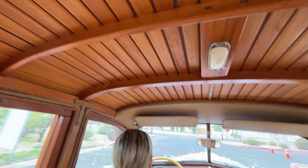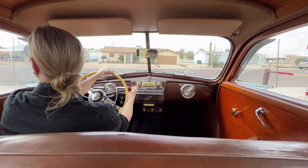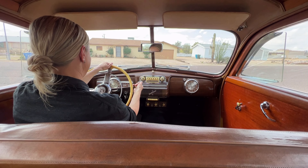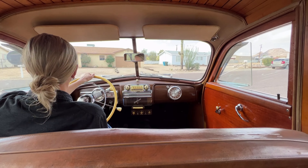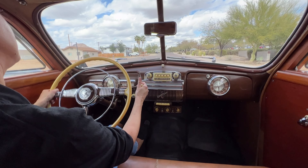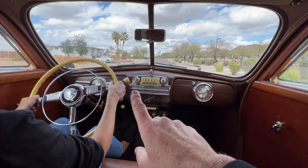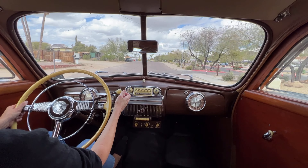Carrie's becoming an expert at the three on the tree. This has no overdrive, so the fuel gauge does not work. Everything else seems to be working okay — the clock's not working, but in terms of instruments, everything else seems to be working fine.